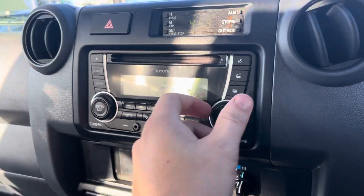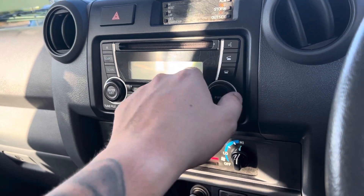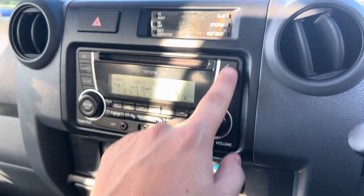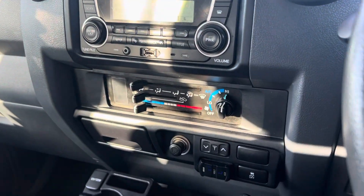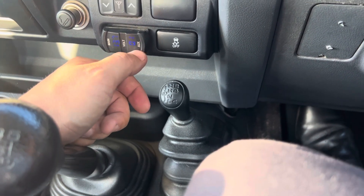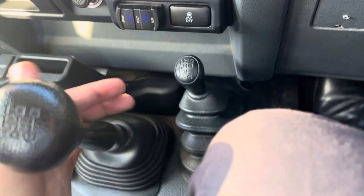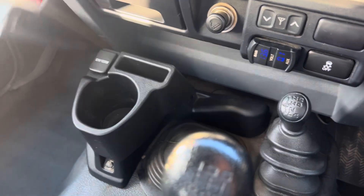The infotainment system — as you can hear, all the speakers are working nicely. It's fitted with Bluetooth, USB, and aux inputs. Air conditioning controls are standard. The main and auxiliary battery displays are just here. All four-wheel drive options and driving modes are here, along with a 12-volt auxiliary port just below. And over here is your Warn winch controller.